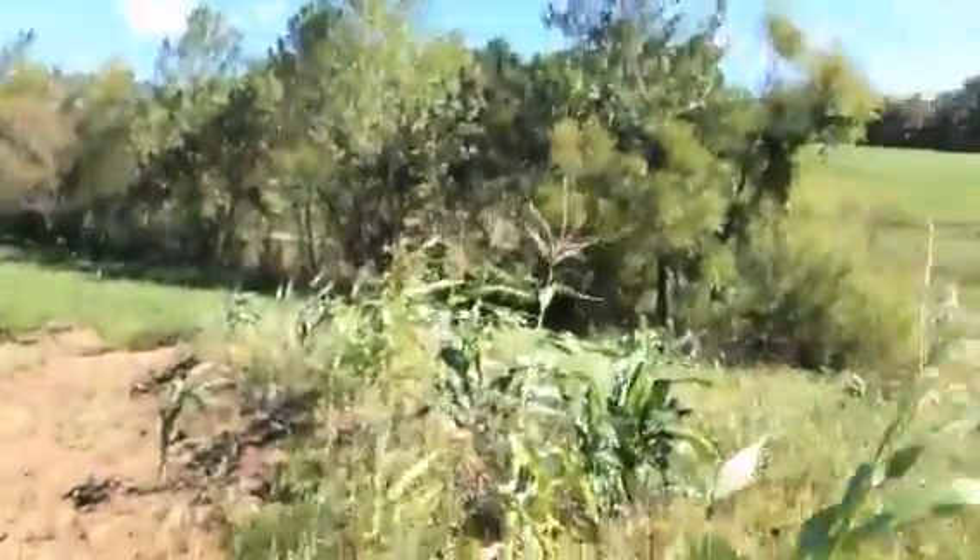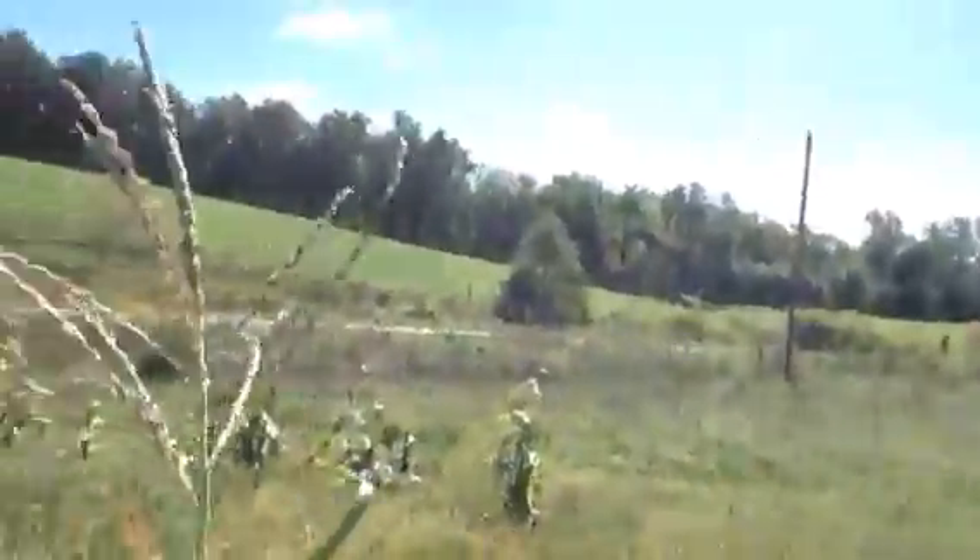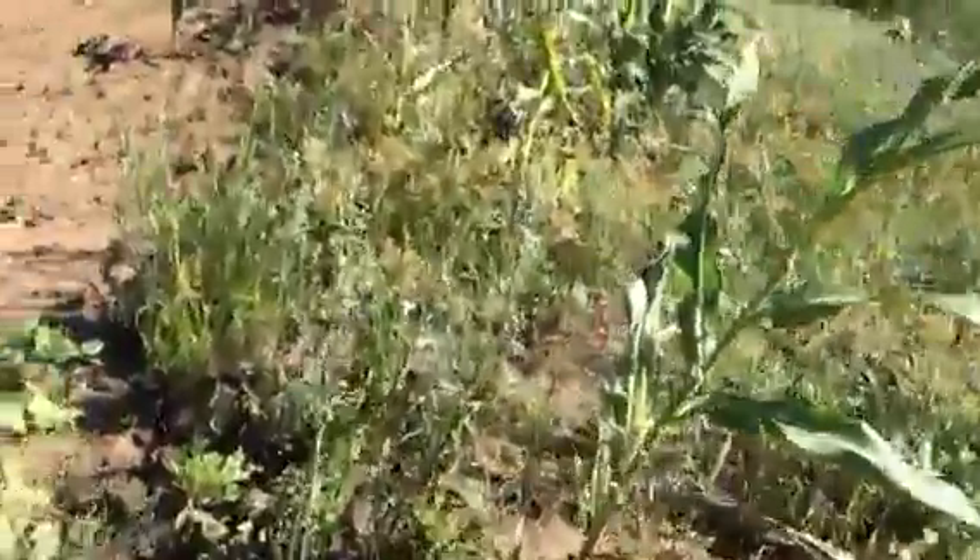Now over here is where I planted sweet corn. All this up here and even down there is sweet corn. Yeah, we planted kind of late, but I think within a couple of weeks we might be able to harvest some of this.